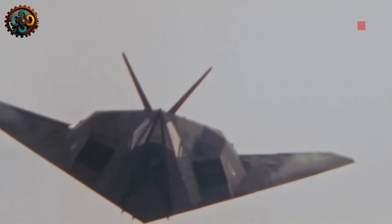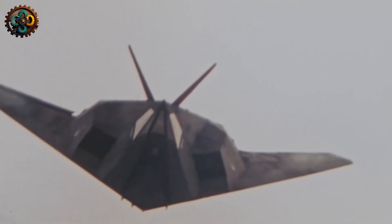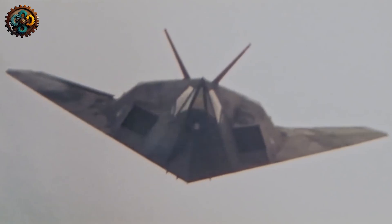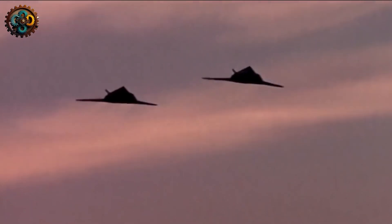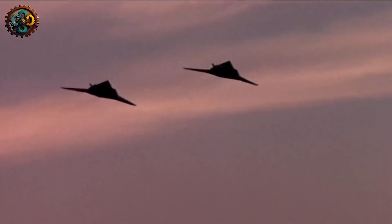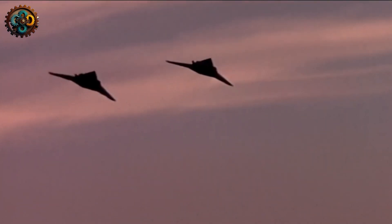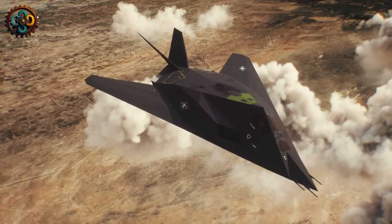The F-117 was the first truly stealth aircraft, but this technology has now become standard, allowing targets to be struck from long distances before being detected. The B-2 Spirit is the next step in stealth technology, and although video of it is limited, details can be found in other sources.